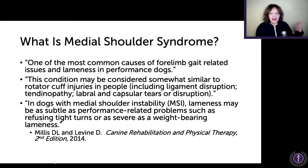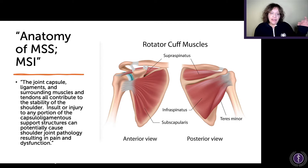Regarding the anatomy of medial shoulder syndrome and medial shoulder instability — this is a human diagram, since I didn't have a good stock photo for medial shoulder anatomy in the dog. But they describe that the joint capsule, ligaments, and surrounding muscles and tendons all contribute to the stability of the shoulder. Everything is important.